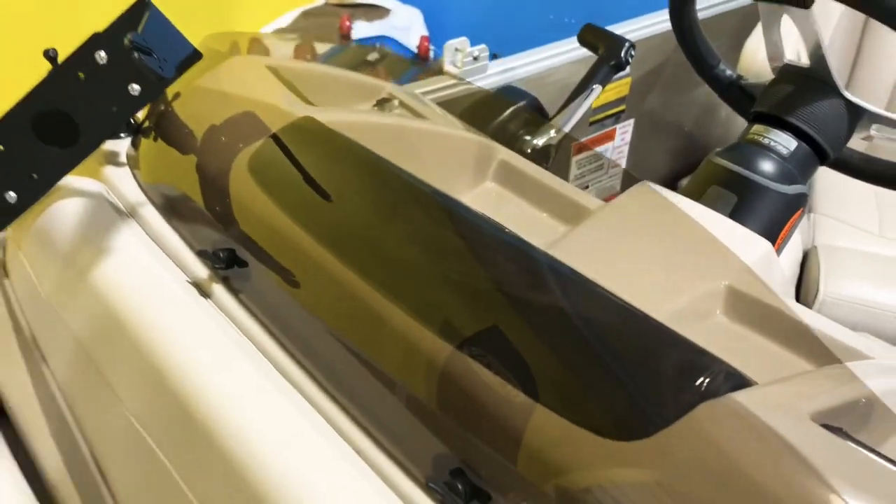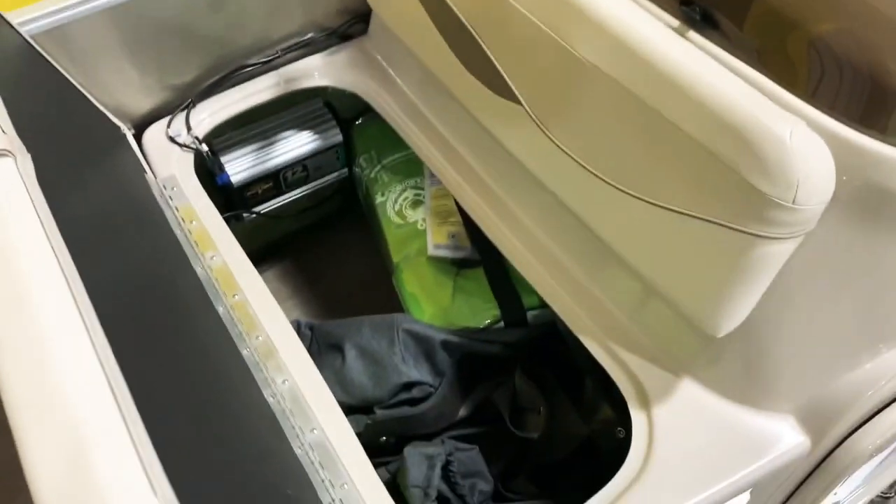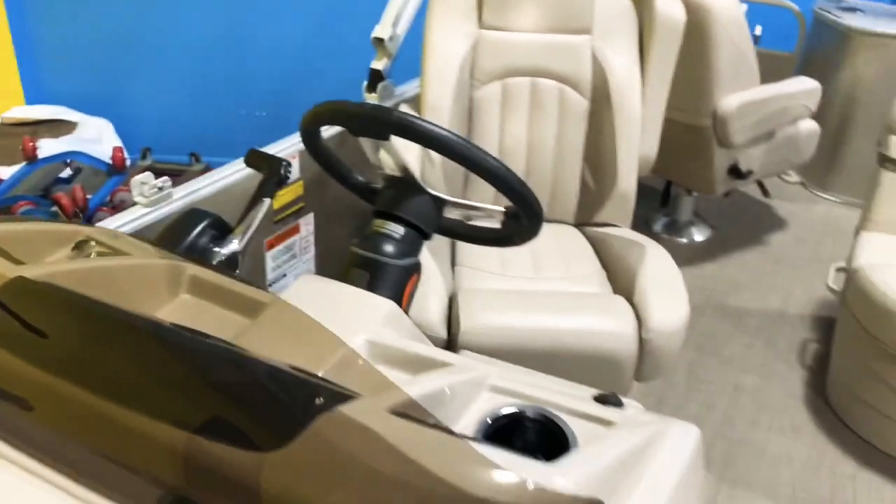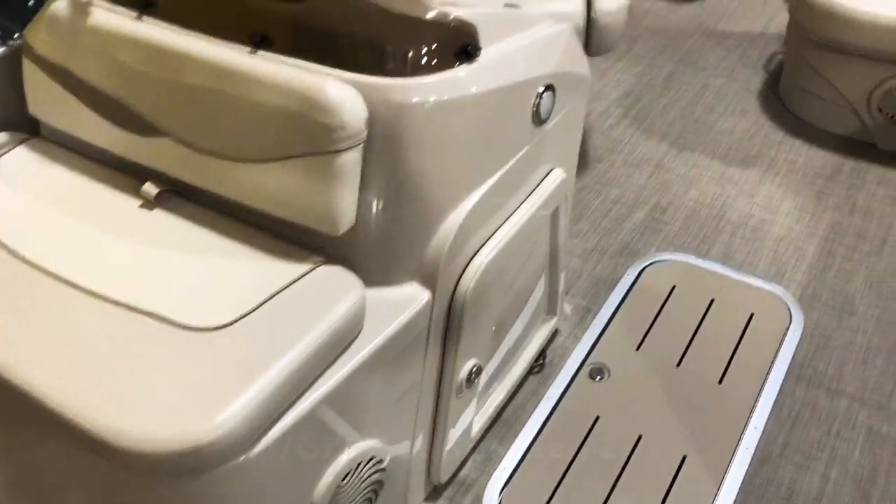There's all storage underneath the helm here. We'll lift this cushion up — you can see the charging system right there. We've also got the helm door that locks.